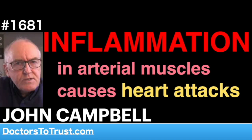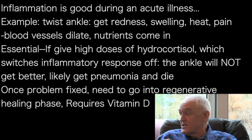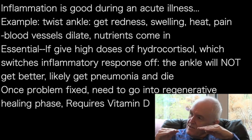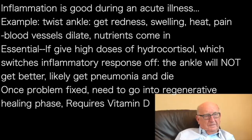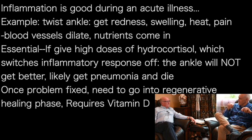Inflammation is good during an acute illness — it's essential. If I twist my ankle, I get heat, pain, redness, swelling, and loss of function — the necessary healing response. We know this is essential because if we give people high doses of hydrocortisone or dexamethasone and switch the inflammatory response off, the ankle won't get better and, worse than that, they'll probably get pneumonia and die. But once we've had that acute inflammatory phase — done and dusted, got rid of the bugs — we need to move on to the healing regenerative phase. If we haven't got the vitamin D to switch off the pro-inflammatory stage, then the inflammation can kill us.